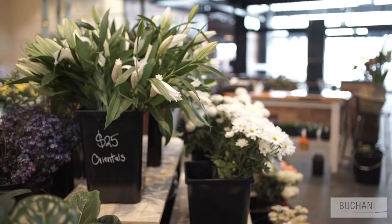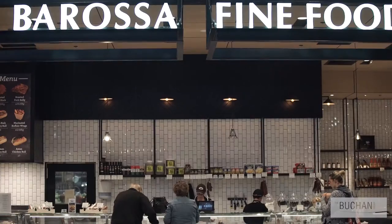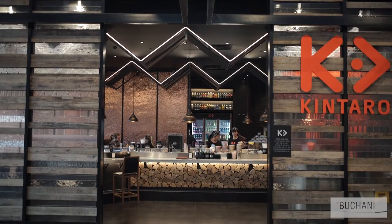The centre has impacted the local region in a positive way we think. It's also created opportunity for locals to be able to trade from the precinct, so when the shopper makes a purchase they feel good that they're purchasing from a local provider.